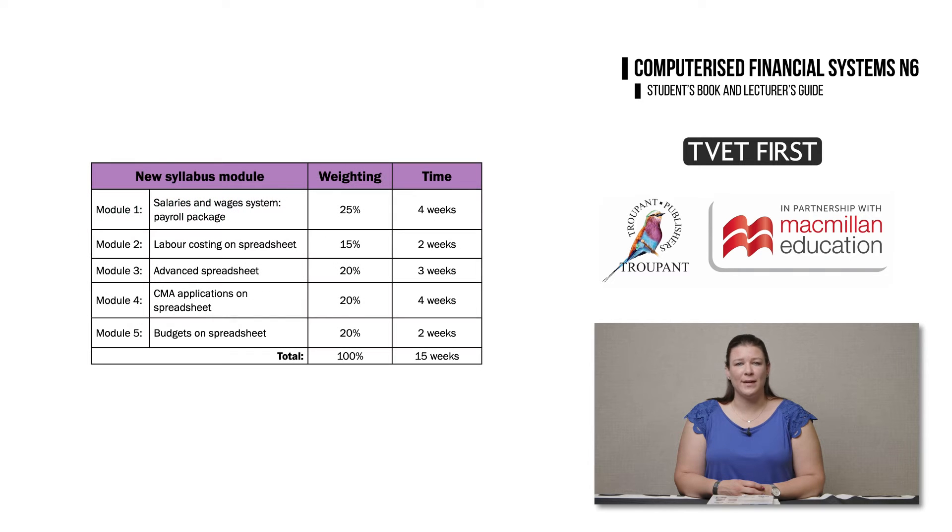Remember also that the module weightings have been changed in the new curriculum, so do go through the new weightings carefully before you plan your teaching.